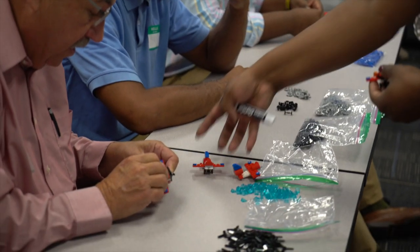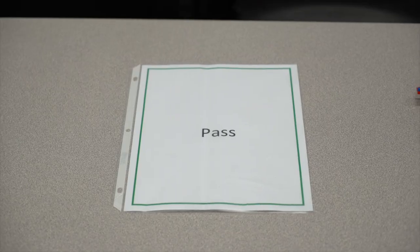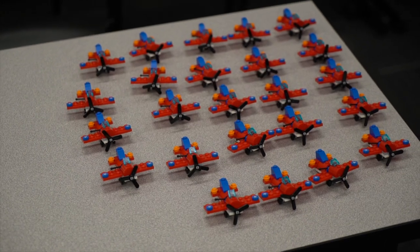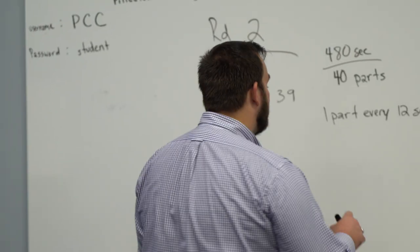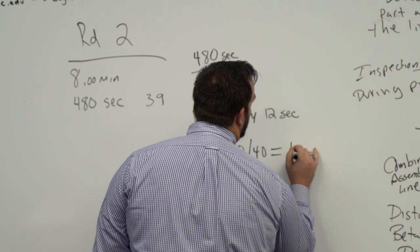That's the idea — we're giving them the tools to go into industry and make the change. We finish one part every 12 seconds. Out of 40 planes, we got 40 out of 40. 100 percent.